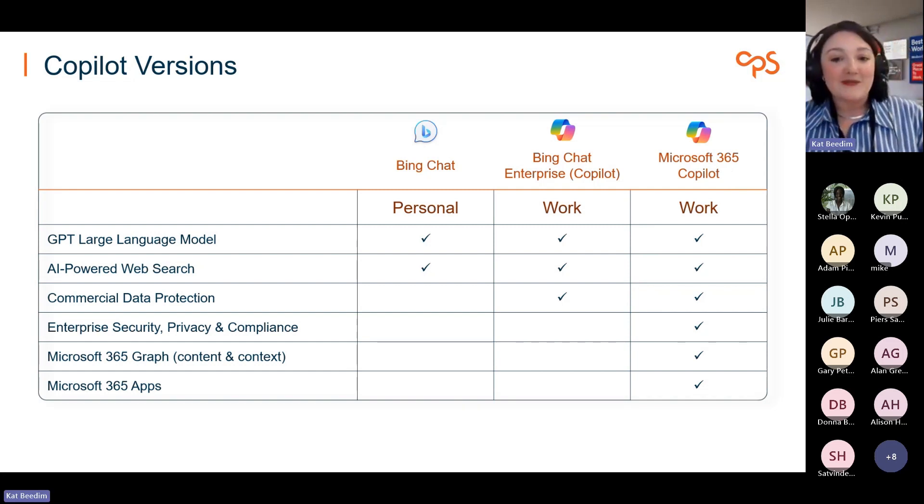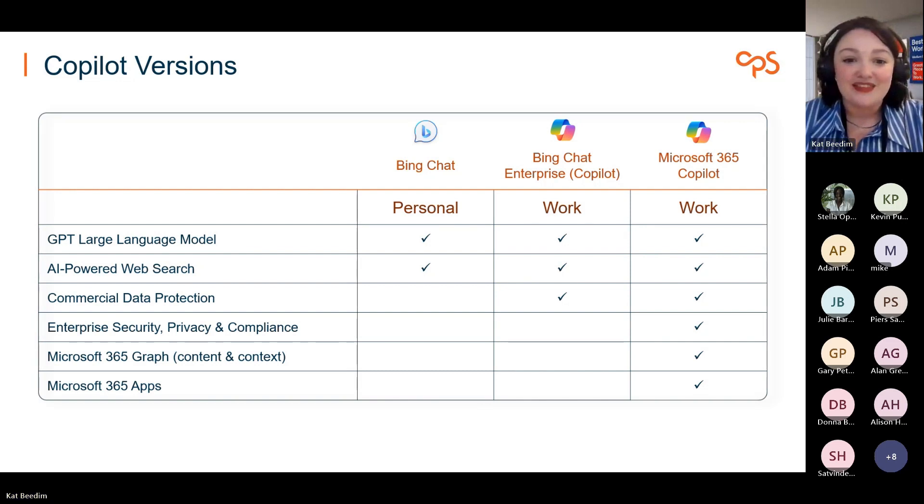Before I start with the demo, I want to run a quick poll to find out what word comes to mind when we talk about AI. I'm going to start the poll now — it should just pop up on your screen. Please enter one word that comes to mind when you think about AI and hit submit. Words coming in: automation, amazing, creative, efficiency — these are all positive.